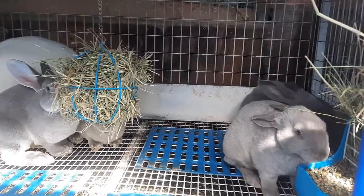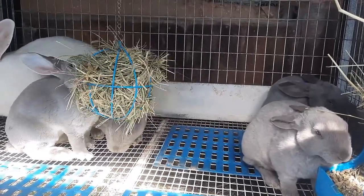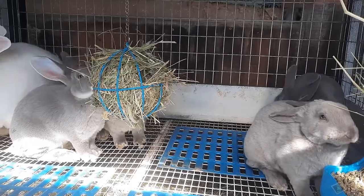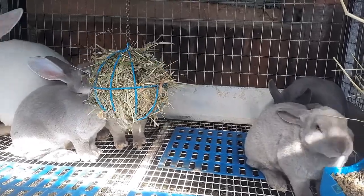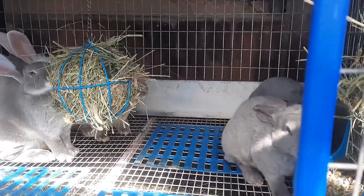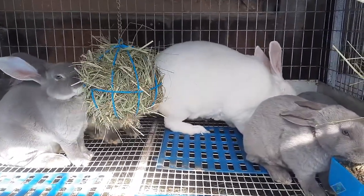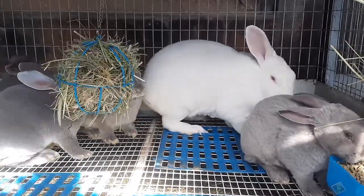Lily's babies turn eight weeks on the 28th. I'll be taking her out of this cage probably tomorrow or the following day, because I know people are interested in these. I want to give the babies a chance to be away from mom first — that's going to be a transition for them before they go to their new home.